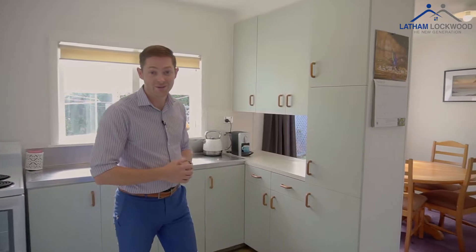The home being so tidy throughout, the kitchen has loads of cupboard space. The owners have put in a new dishwasher as well, but there is room for improvement, so if you want to find something you can add some value to, this is a great home.